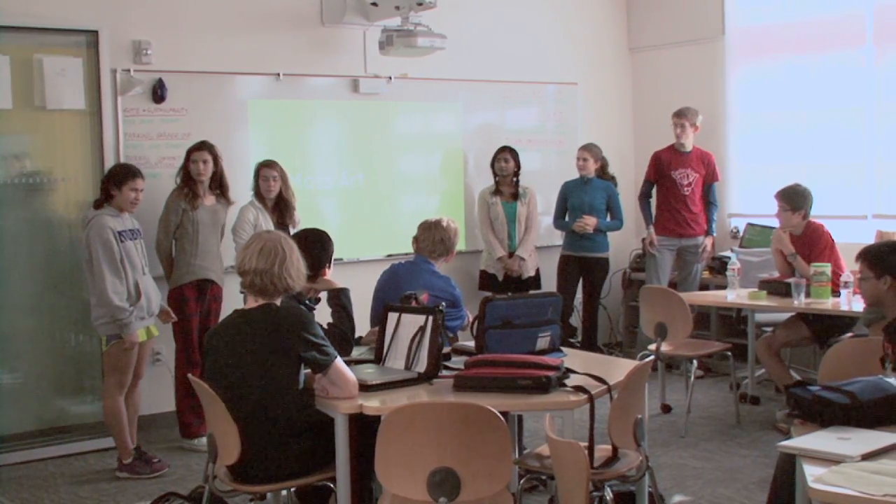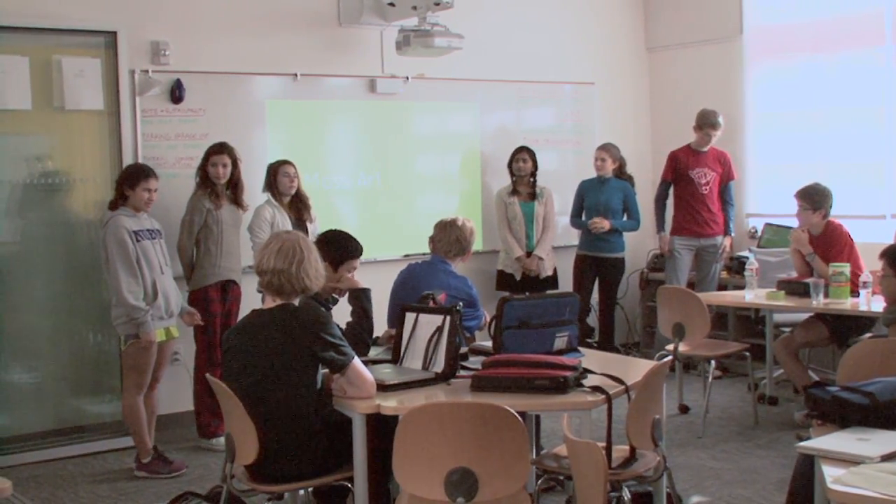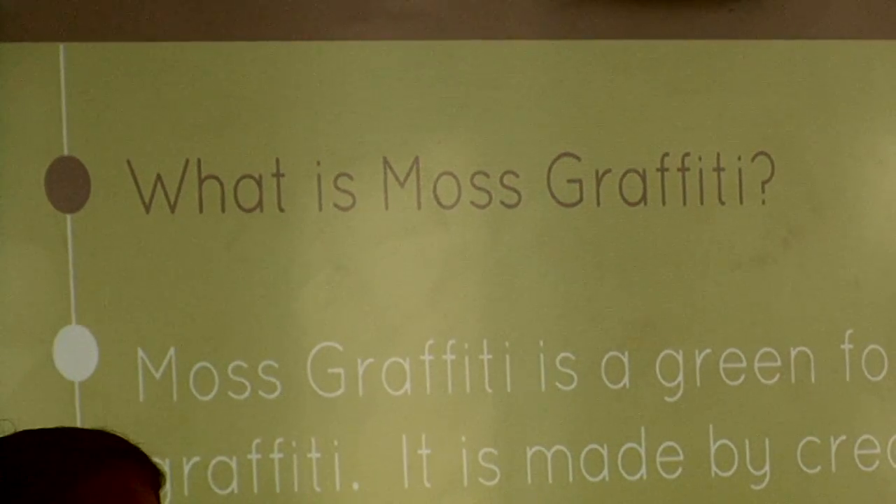We don't have a ton of plants around Nueva — we have some and they're drought resistant, which is great. So we thought about some artistic way we could contribute to the aesthetic beauty of Nueva's campus while also sustaining the ecosystem.